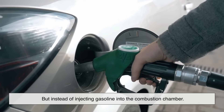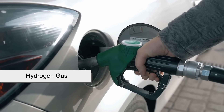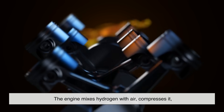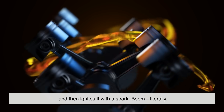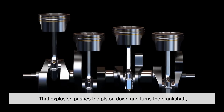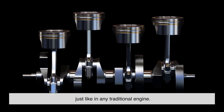But instead of injecting gasoline into the combustion chamber, you inject hydrogen gas. The engine mixes hydrogen with air, compresses it, and then ignites it with a spark. That explosion pushes the piston down and turns the crankshaft, just like in any traditional engine.